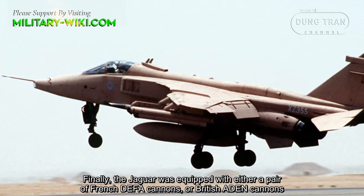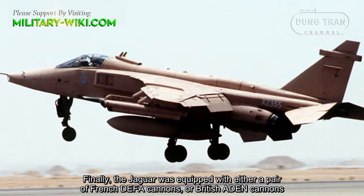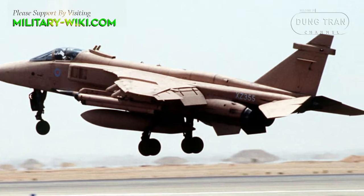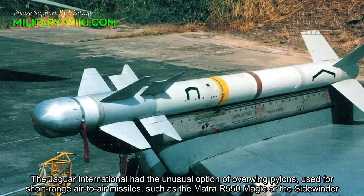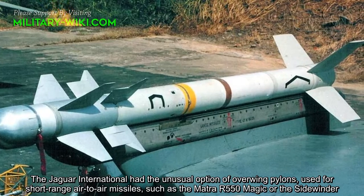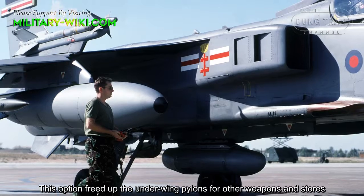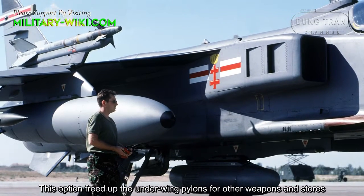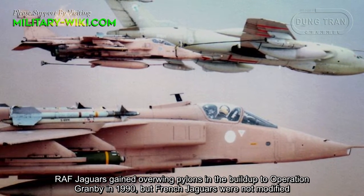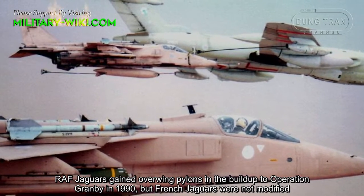Finally, the Jaguar was equipped with either a pair of French DEFA cannons or British Aden cannons. The Jaguar International has the unusual option of over-wing pylons, used for short-range air-to-air missiles such as the Matra R-550 Magic or the Sidewinder. This option freed up the under-wing pylons for other weapons and stores. The Royal Air Force Jaguars gained over-wing pylons in the build-up to Operation Granby in 1990, but French Jaguars were not modified.